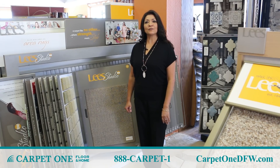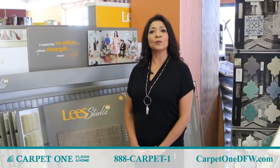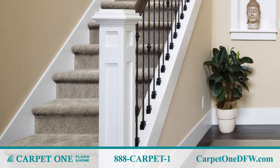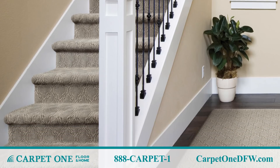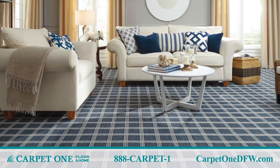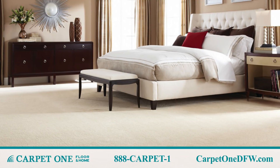Hi, I'm Lisa at Carpet One in Fort Worth. I've been here for over 10 years and enjoy selling flooring and remodeling with homeowners. One of the things my customers are looking for today is textured carpet — it gives homeowners a clean look as well as desired softness.